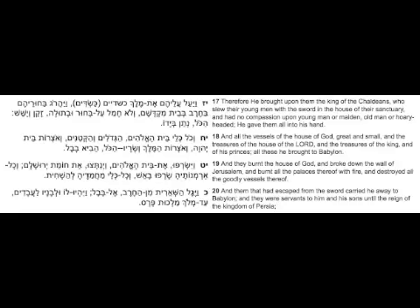Nebuchadnezzar eventually destroyed the Temple and all of Israel, as recorded in our Tanakh. In Divrei Hayamim Bet, Perek Lamed-Vav, Pasuk Yud-Zayin — 2 Chronicles chapter 36, verse 17 — it is written: "And the king of the Kasdim came and killed all of the young people with his swords in their holy temple, and had no mercy on the young man or the young maiden. Everyone — the elderly, the old men, the old women — were all given into his hand."